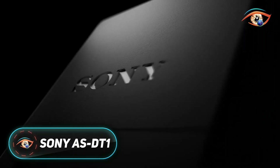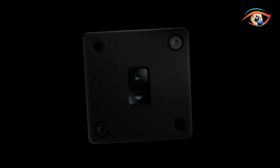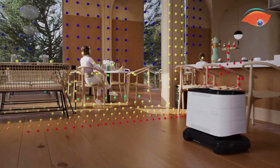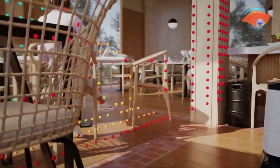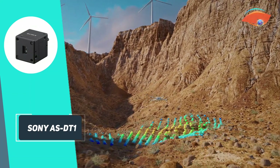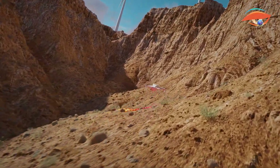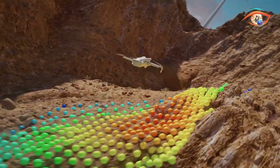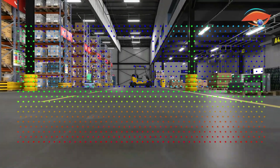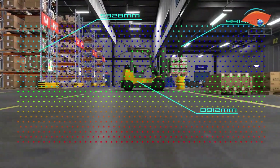Sony's ASDT-1 is a cutting-edge, ultra-compact LiDAR depth sensor, measuring just 29x29x31mm and weighing about 50g — currently the world's smallest precision LiDAR unit. Housed in a rugged aluminum shell, it features Sony's advanced direct time-of-flight system and a high-sensitivity SPAD sensor, enabling fast and highly accurate distance measurements. The ASDT-1 can measure up to 40 meters indoors and 20 meters in bright outdoor conditions with under 5 centimeters accuracy at 10 meters.